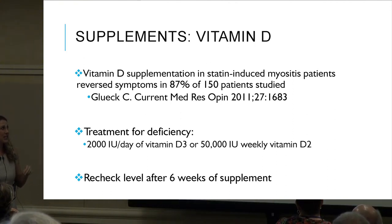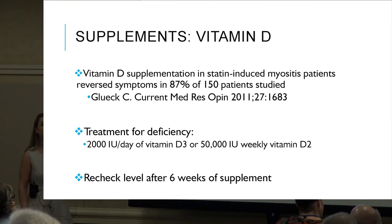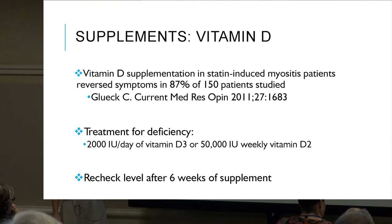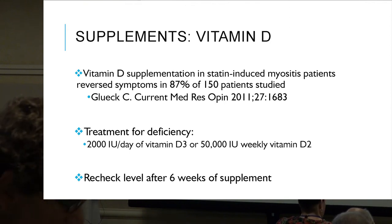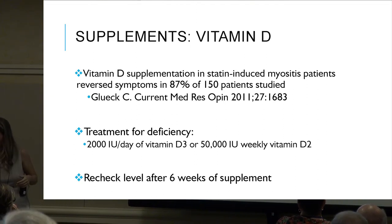Vitamin D supplementation in statin-induced myositis patients reversed symptoms in 80 to 87% of patients studied. For treatment of deficiency, look for 2000 IUs per day of vitamin D3 or 50,000 IUs weekly of vitamin D2. Recheck levels after six weeks of supplementation.